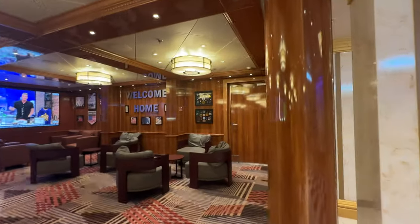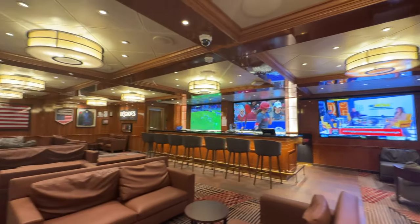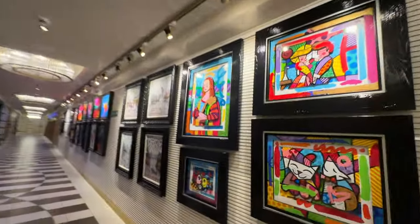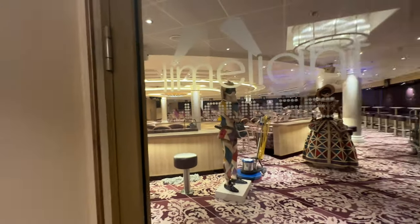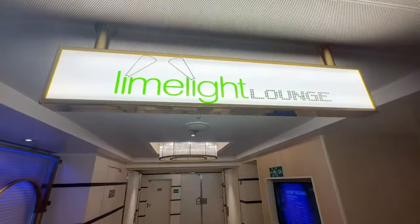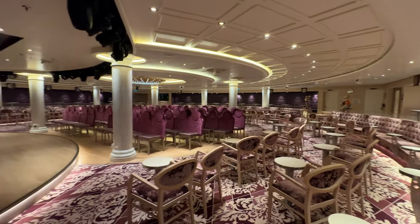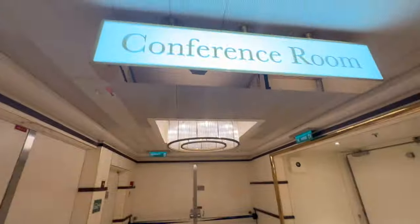This is the Heroes Tribute Bar — a really nice spot with lots of comfortable seating where you can watch sports on the TVs and hang out at the bar. Carnival has a large selection of art on board that you can purchase. Next up is the Lame Light Lounge, which hosts comedy shows, art auctions, and other events. The ship also offers conference rooms if needed.